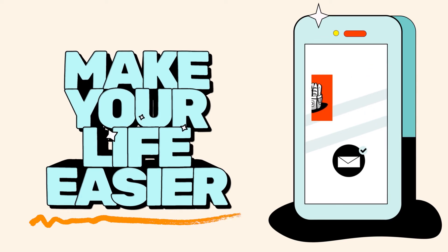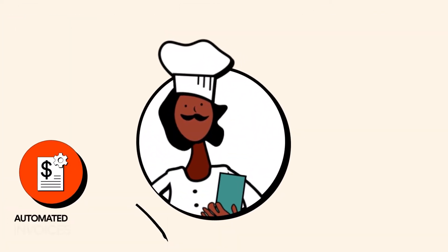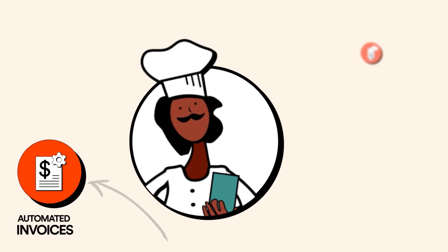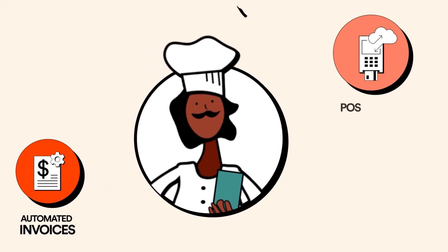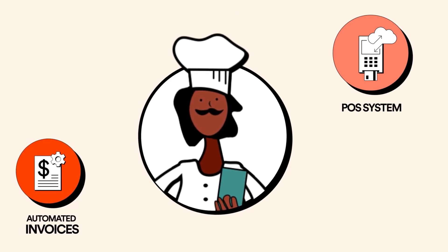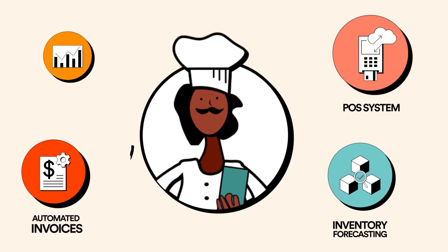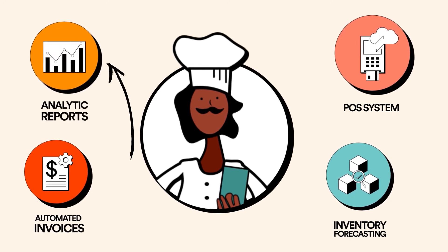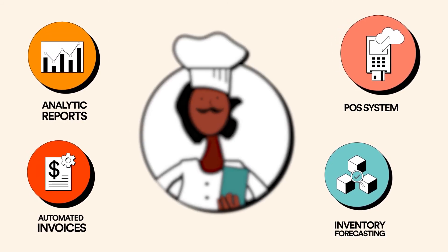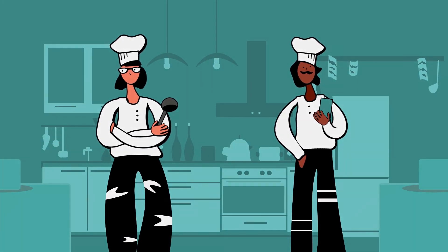The right software can make your life easier by automating your invoicing — integrating with your email or using convenient photo uploads — syncing with your POS to give you a clear, real-time understanding of your costs, reducing food waste with intelligent forecasting of inventory needs, and providing reports with real-time data on food costs, profitability, and opportunities. Make your inventory process work for you.